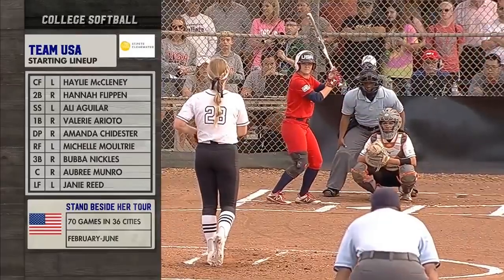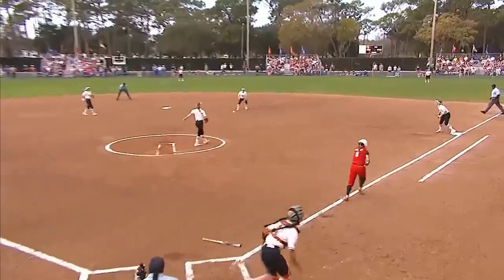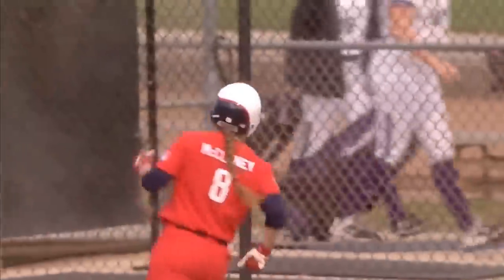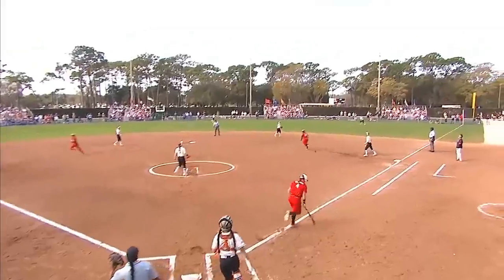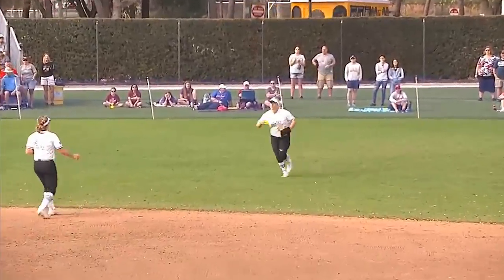Hitting in the seventh spot shows you how good that order is. Here's a bouncer hit to the second baseman, in time — Petty to Febri — to retire the speedy McClinney. Lifted high in the air to right field, Busby is under it and makes the play to end the inning.